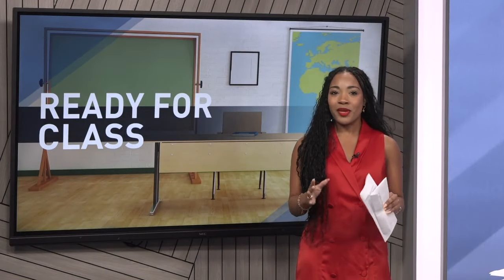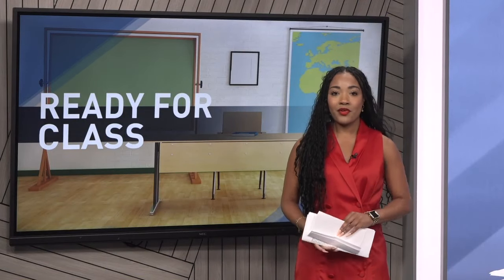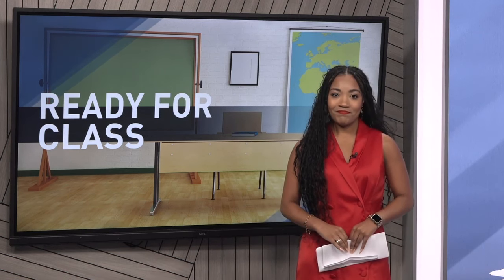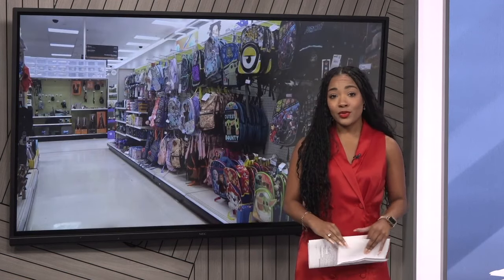That's right, Tammy. There are two big things for parents to help get together for their learner: their school supplies and their morning routine. Both can make or break a school day.